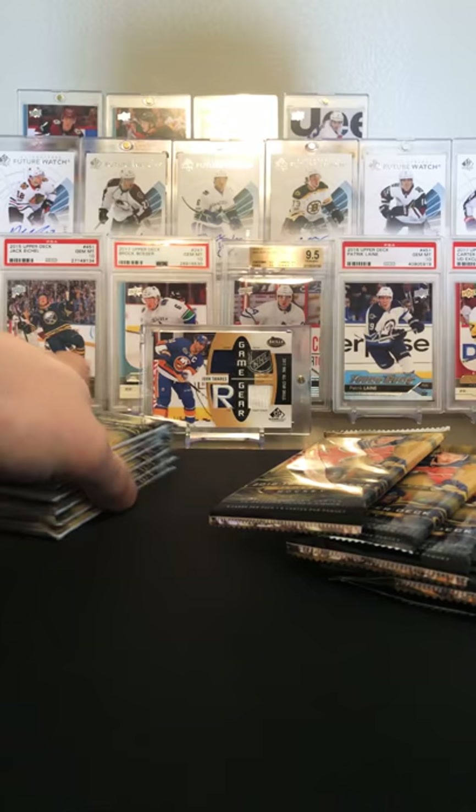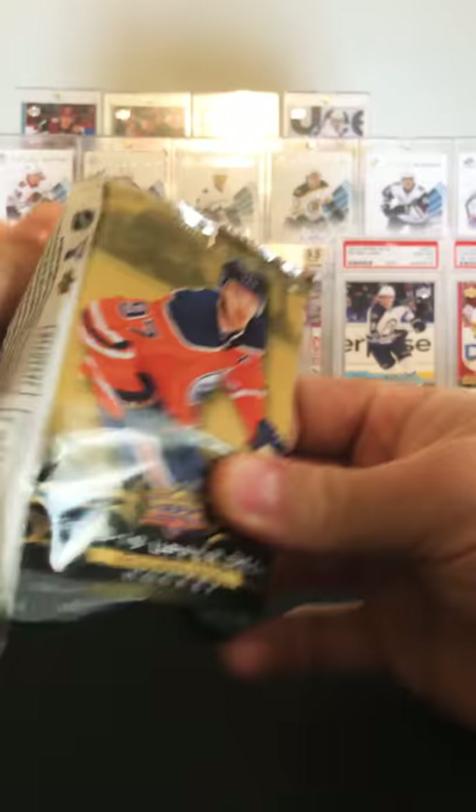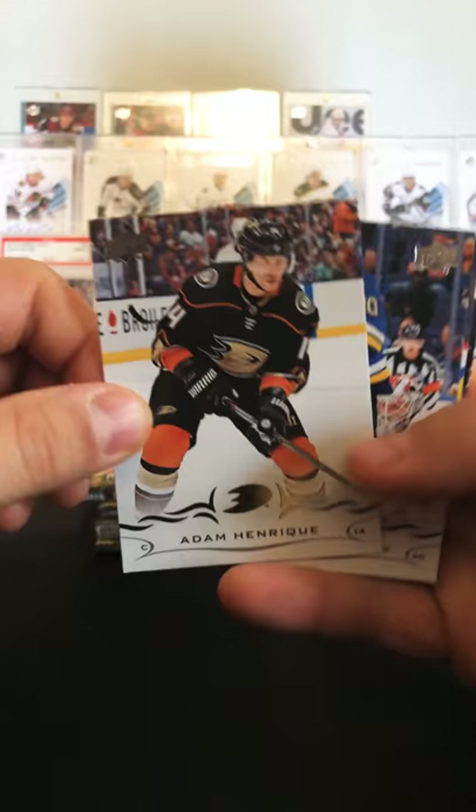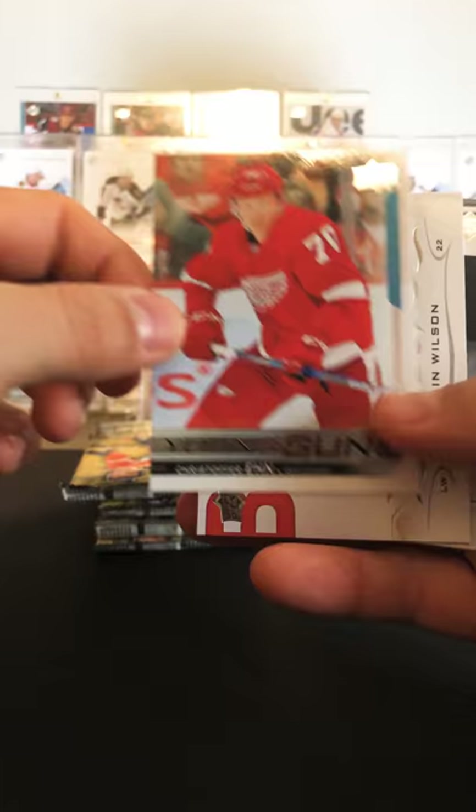All right, let's go. I need an Elias Pettersson — I've been chasing the Elias Pettersson young gun and I have not been successful so far. Adam Henrik, Alexander Steen. We have a young gun in here — Peralt and Christopher N. Not what we're looking for.